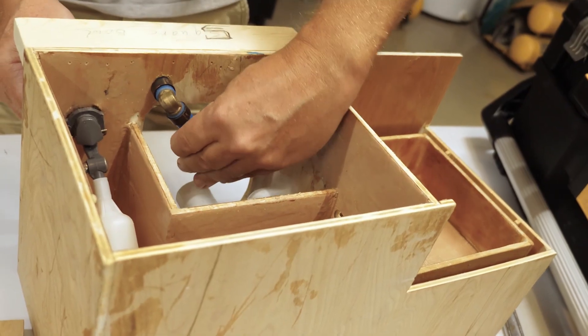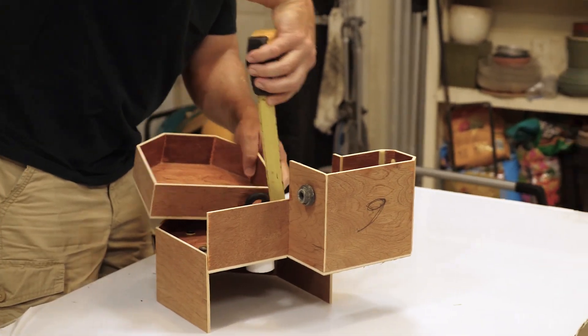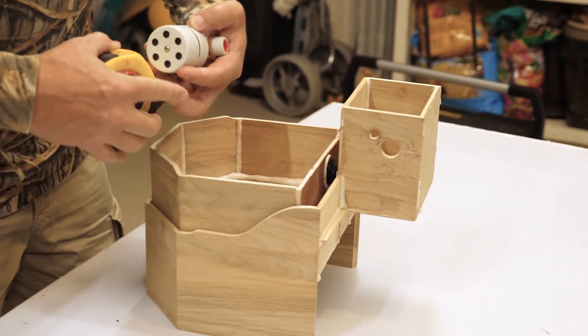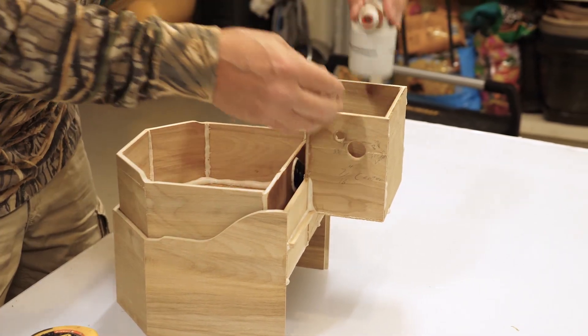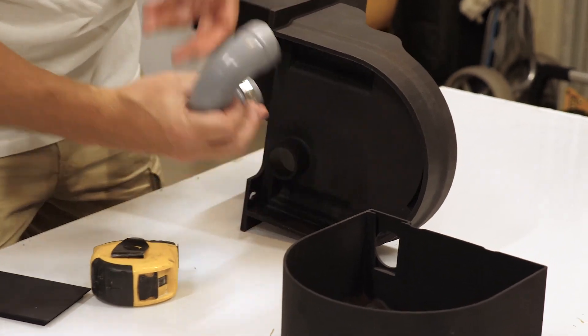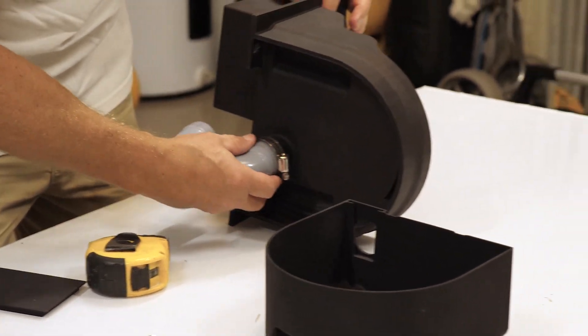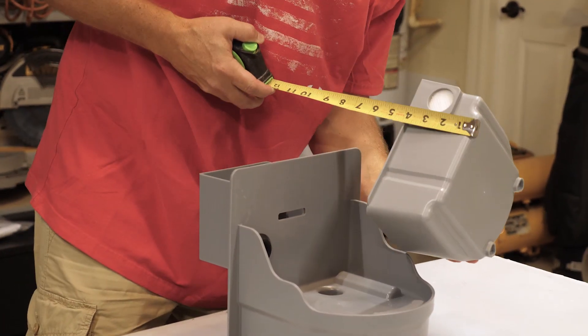Nothing really fit the bill, so I went to work trying to figure out how I could get a system that was installed permanently in the house and hooked up to the potable water supply, just like your sink, dishwasher, ice maker, or water dispenser out of your fridge. I wanted it to always be full at all times so the dog could have what they needed when they needed it, independent of a person.